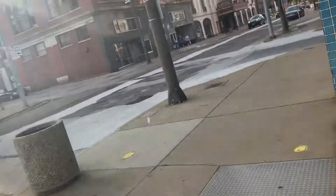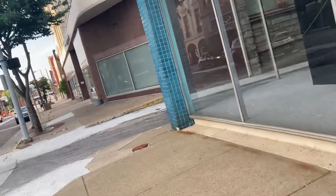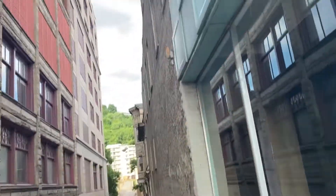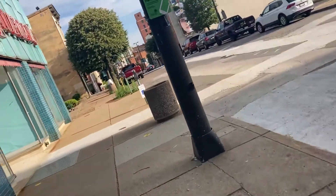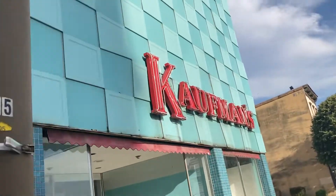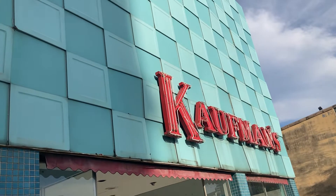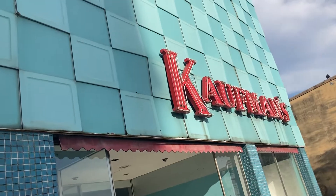But yeah, this looks like it was probably a pretty small Kaufman's, but it certainly could have had multiple levels, so I guess maybe it could be the same size as the Kaufman's at some malls. If you look down this side of the building, you can't see much, but that is just so awesome. I mean, I never thought I'd see one of these in real life.